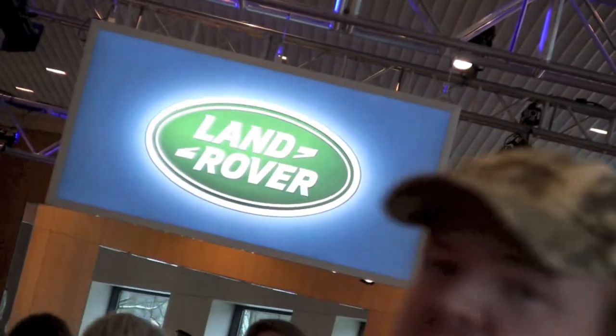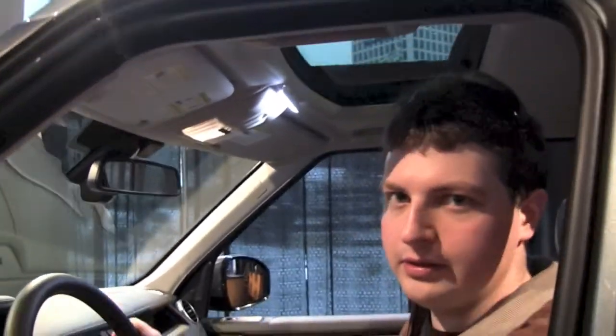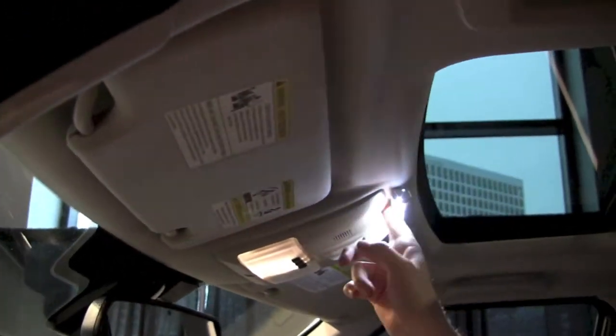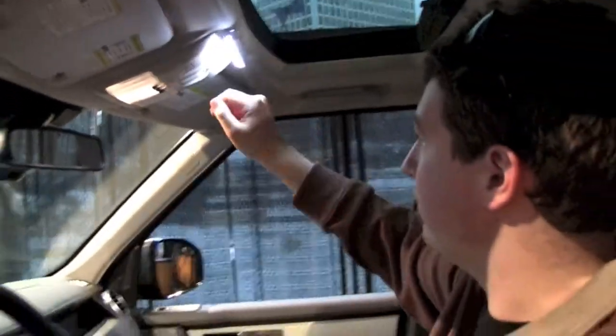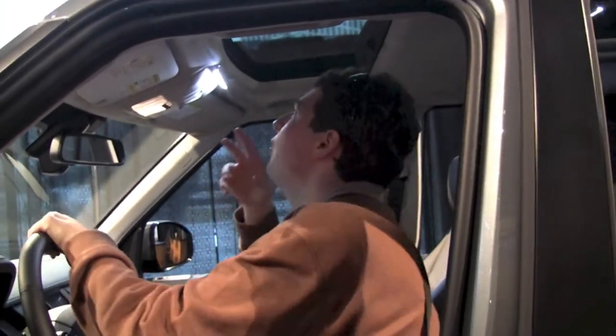Chris, get out of the frame. I am ready to go to the Amazon. I like the light bar up there. That's cool — it's really hot though. Ow! It's also a cigarette lighter. That would be cool.